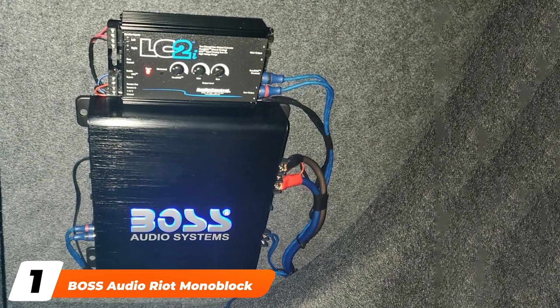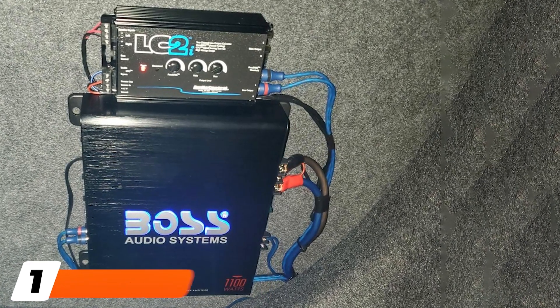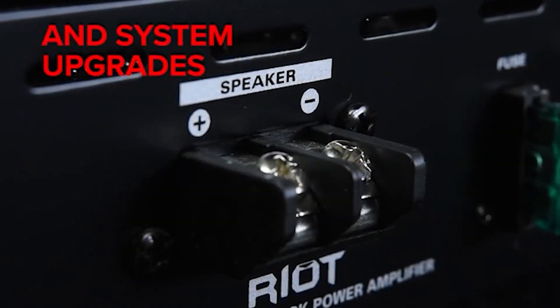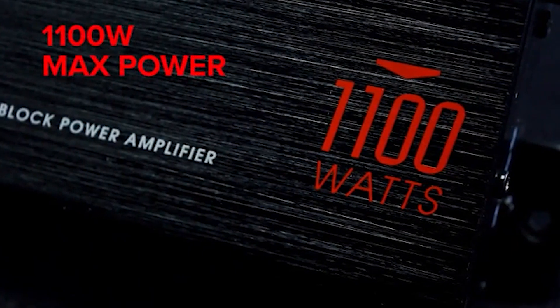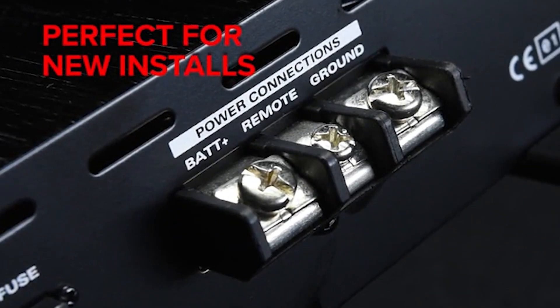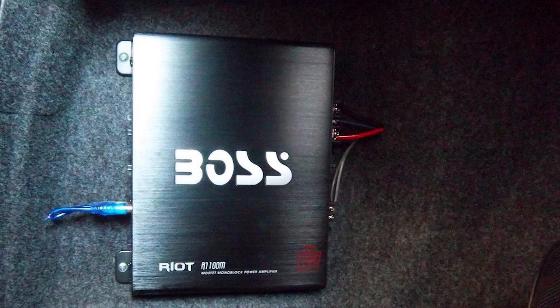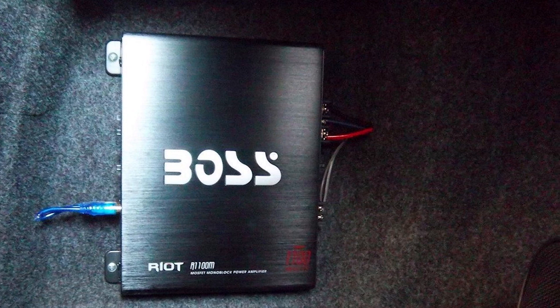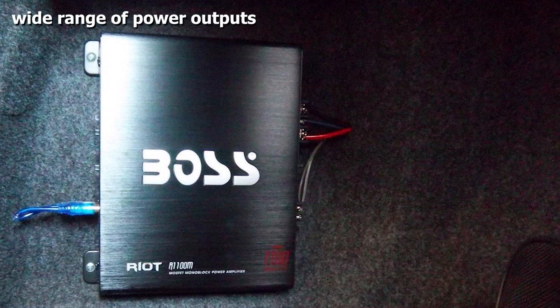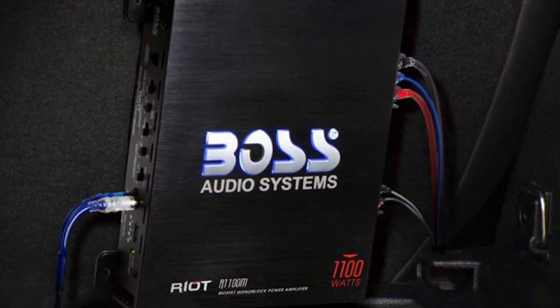At the first position of our list we have the Boss Audio Riot Monoblock Power Amplifier. It's available with various maximum power outputs ranging from 1100 watts to 3400 watts. These are one-channel amplifiers with MOSFET power supplies, with high and low level inputs, variable low-pass crossover, bass boost, and remote subwoofer control. The Riot series amplifiers are ideal for first-time car audio buyers looking to enhance the sound of their stereo or add bass to their system at an affordable price.